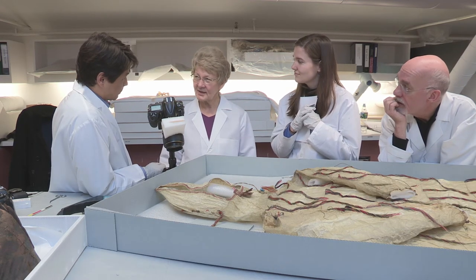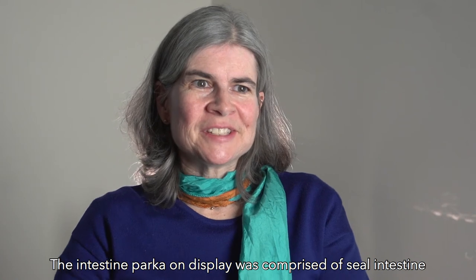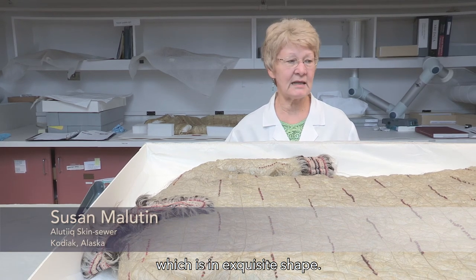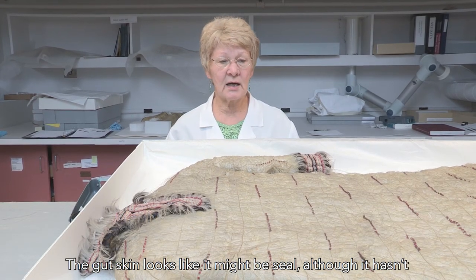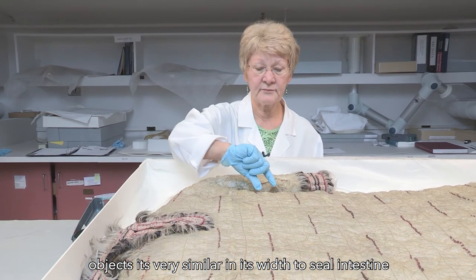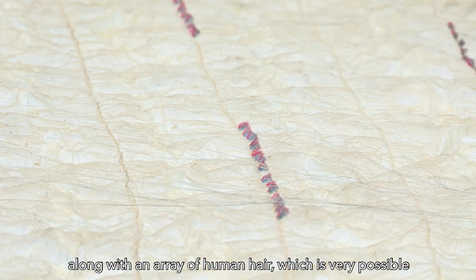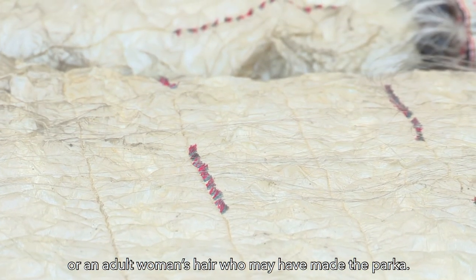So it becomes a win-win. The intestine parka on display was comprised of seal intestine and was stitched together with canine sinew. We are looking here at a gut skin parka which is in exquisite shape. The gut skin looks like it might be seal, although it hasn't been determined yet. But from looking at other clothing objects, it's very similar in its width to seal intestine, along with an array of human hair — very long, like it would be a grandmother's hair or an adult woman's hair who may have made the parka.